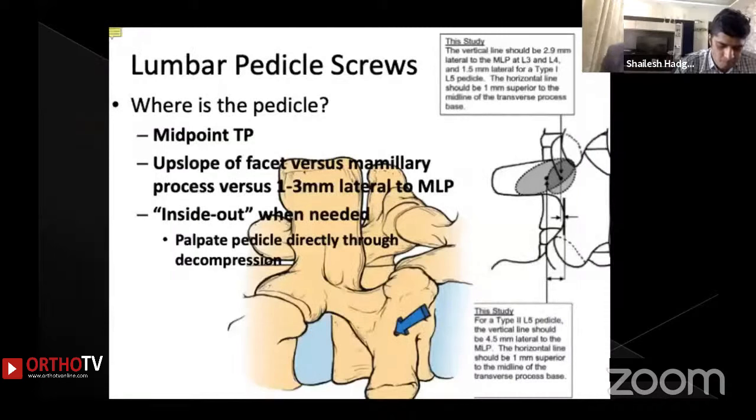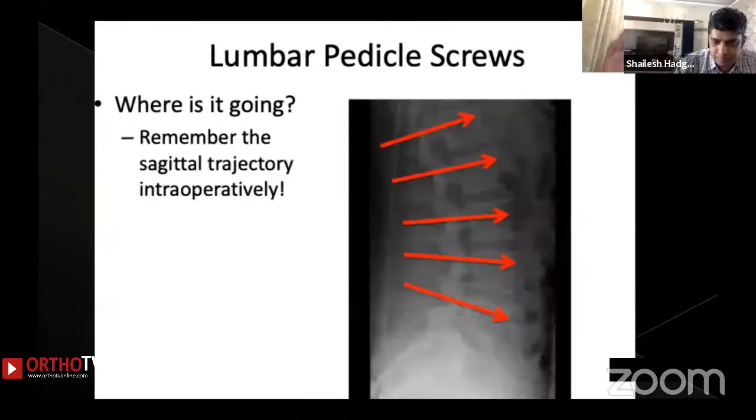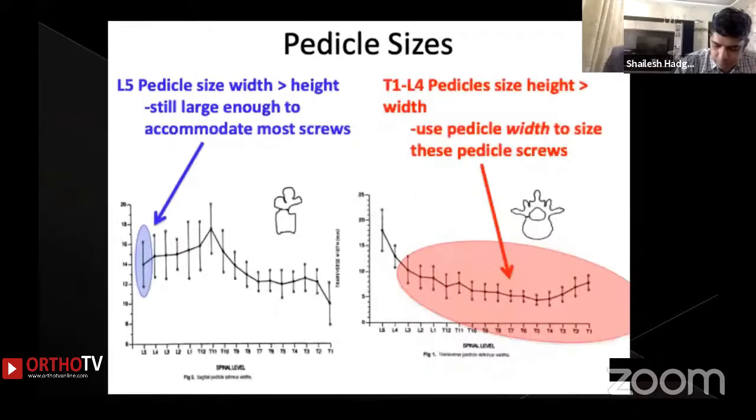The most common way of preventing misplacement is to understand the basic pedicle anatomy. Key points include the entry points of pedicle screws, how lumbar pedicle screws travel from L1 to L5, and how the sagittal profile of each vertebral body changes. Keeping this in mind, most pedicle screw malplacements can be easily avoided, especially when using the freehand technique, with postoperative confirmation by X-ray.